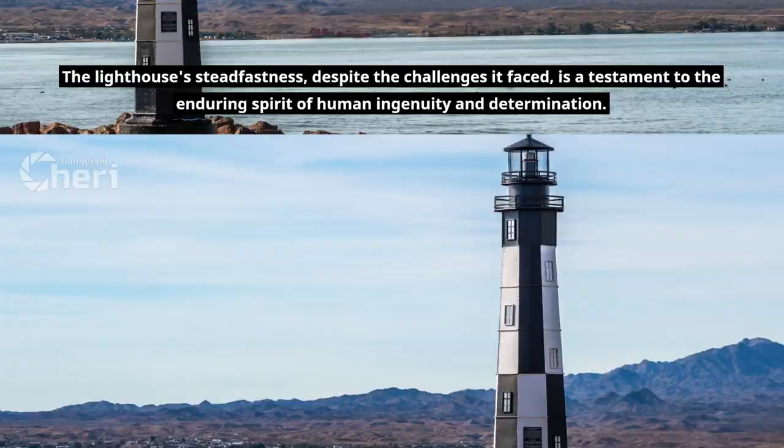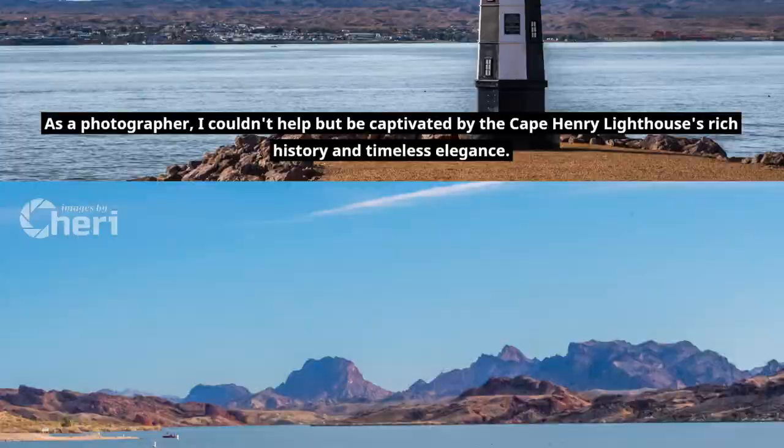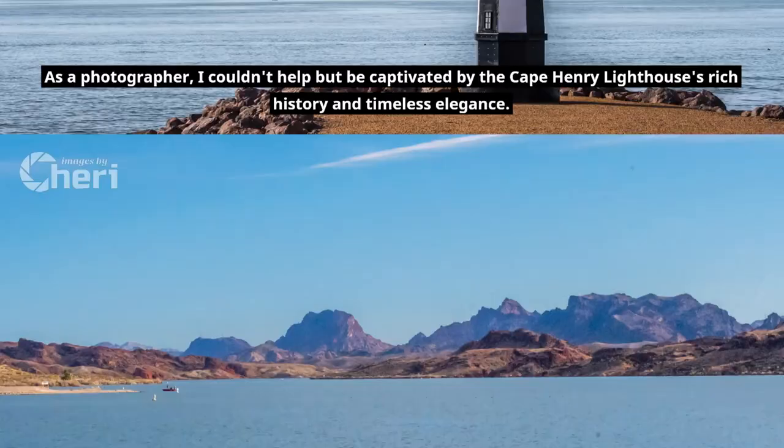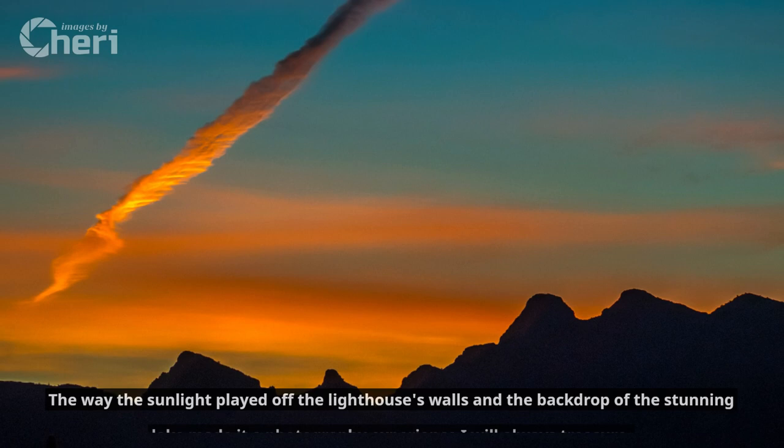As a photographer, I couldn't help but be captivated by the Cape Henry Lighthouse's rich history and timeless elegance. It stands proudly in Lake Havasu, a beacon not for ships at sea, but for those who appreciate history and the beauty of our world. The way the sunlight played off the lighthouse's walls and the backdrop of the stunning lake made it a photography experience I will always treasure.